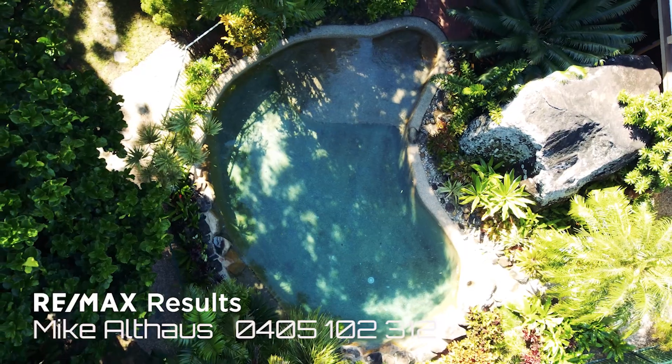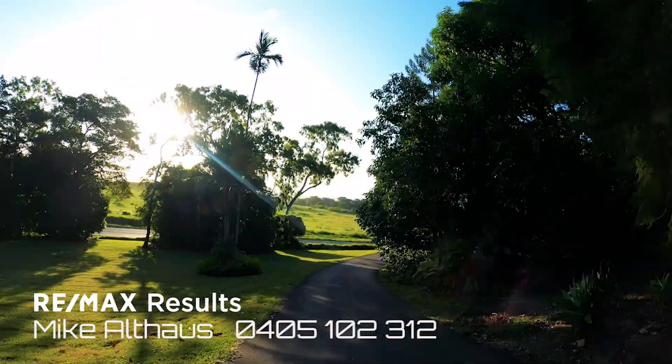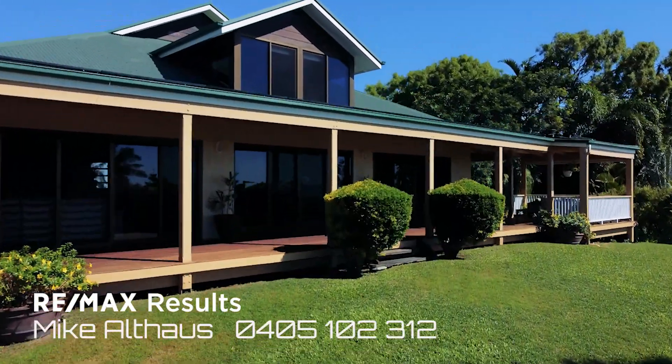If you like playing tennis, if you like swimming, it's all here for you. It's a spectacular location and so close to every amenity you could possibly want.